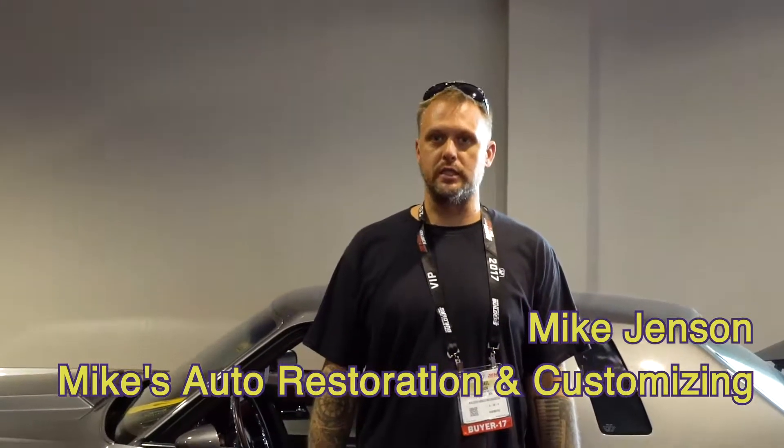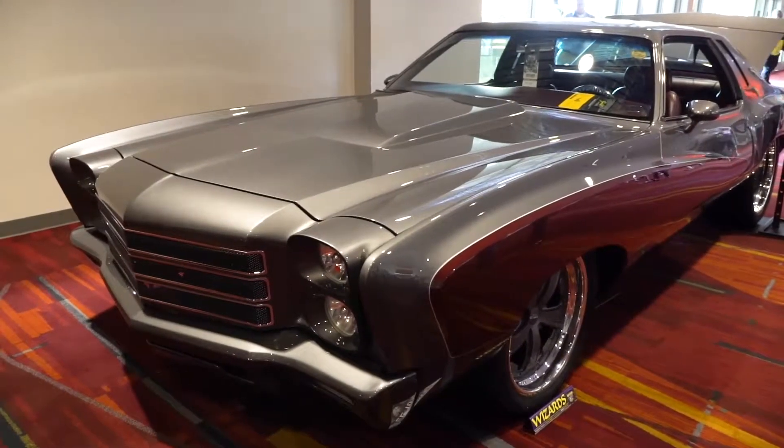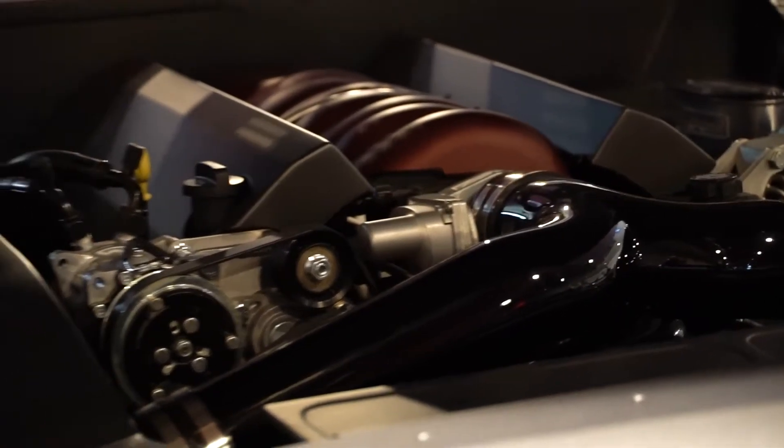I'm Mike Jensen with Mike's Auto Restoration and Customizing in Long Lake, Minnesota. We pretty much do builds like this — street machines, hot rods, customs. I've got three of the best guys on the planet working for me: Brandon Thompson, Brad Patnaud, and Logan Dutton. This is our 1976 Chevrolet Monte Carlo, powered with an LS3.